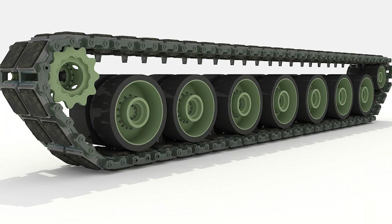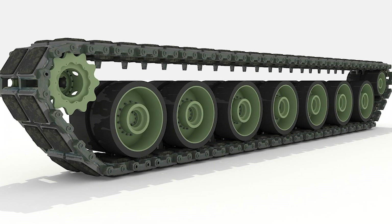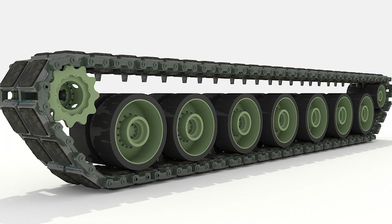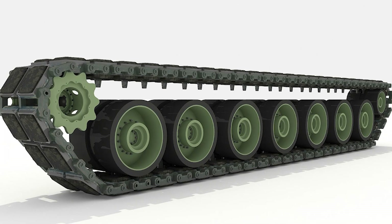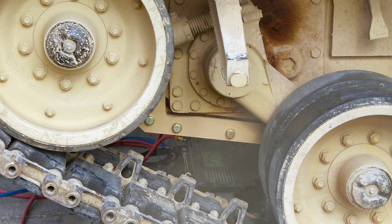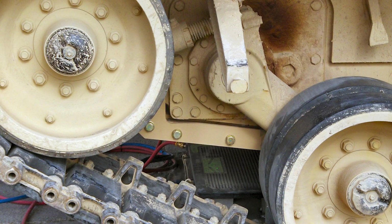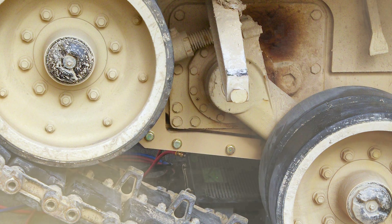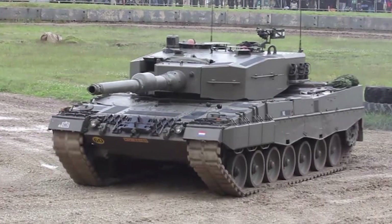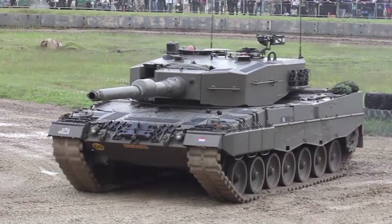In contemporary applications, continuous tracks can be crafted from soft belts of synthetic rubber reinforced with steel wires, particularly in lighter agricultural machinery. Alternatively, a more traditional and widely used type involves a solid chain track composed of steel plates, often referred to as caterpillar tread or tank tread. This type is preferred for robust construction and heavy military vehicles.